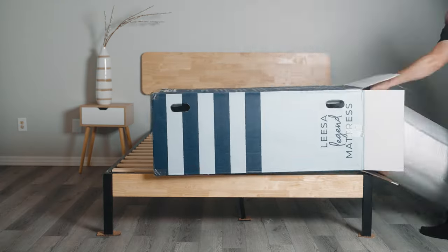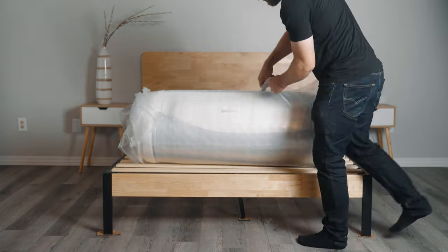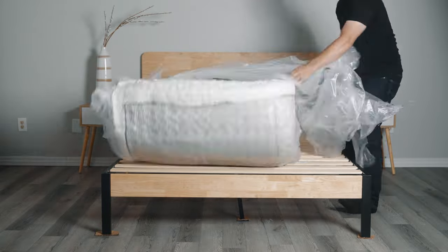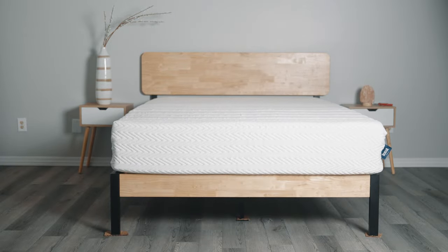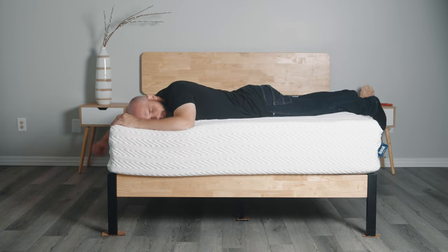Unboxing your Lisa Legend Hybrid mattress is a satisfying process. First, remove the mattress from the box. Next, carefully cut the plastic off your mattress and watch as it instantly poofs into shape. The Lisa Legend is a huge mattress — the queen-sized version weighs around 120 pounds, so we would highly recommend having someone help you with the unboxing.